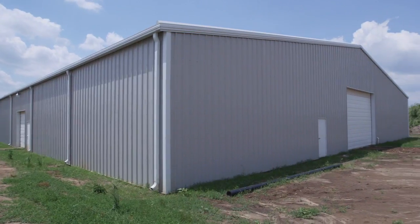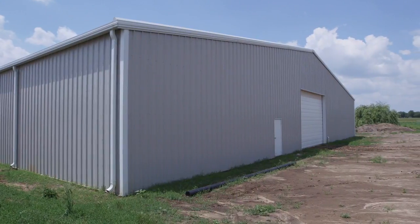At that point, you have a completely sealed-in shell building sitting there on your property.